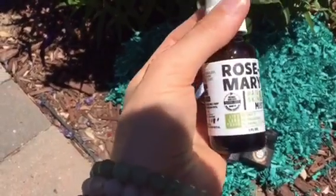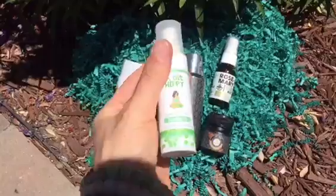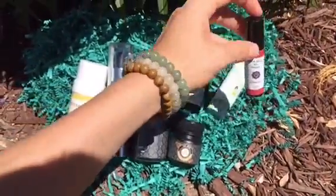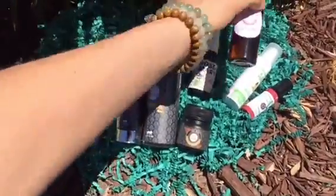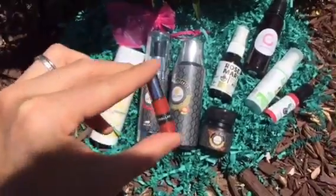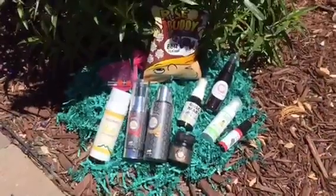...skin mist by Cure 365, tamanu oil by A Bit Hippie, and an essential oil roll-on by Nadobo. Some hair, body, and face mist by Jen Joy, liquid lipstick by Pixel Lady, and a little snack by Rise Buddy. Thank you so much Naya for another beautiful box for May!